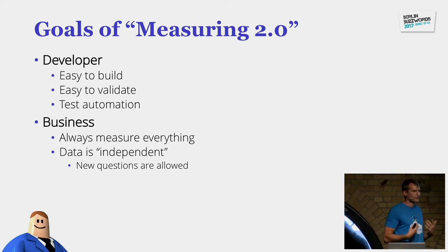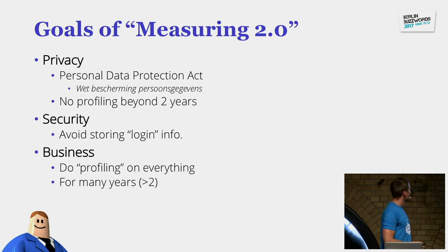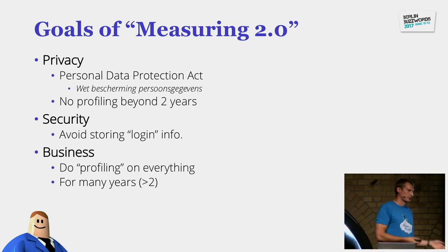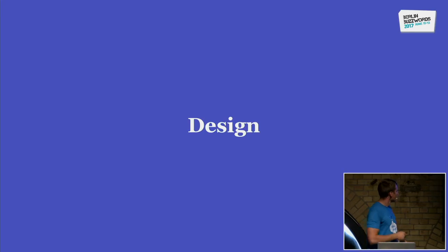This is an in-house solution we built because we were not satisfied with other available solutions. The key is for it to be embedded in our landscape and for our developers to use it easily — to validate and test things easily. We're constantly working with them and getting feedback. We also need good business flexibility to extend measurements and ask new questions. Finally, we handle sensitive things like privacy — people cannot be tracked on a personal level longer than two years — and security against hackers.